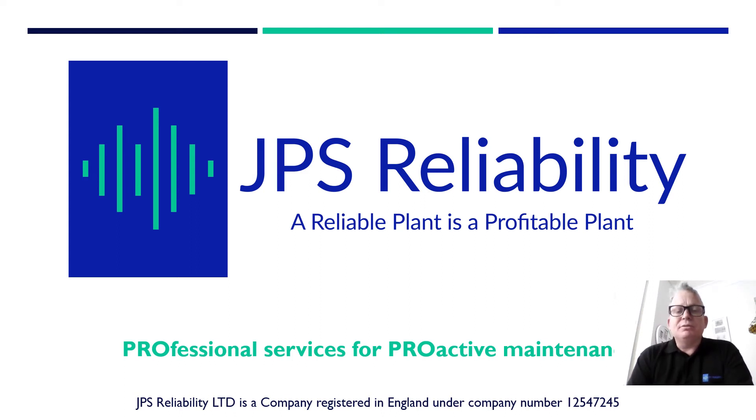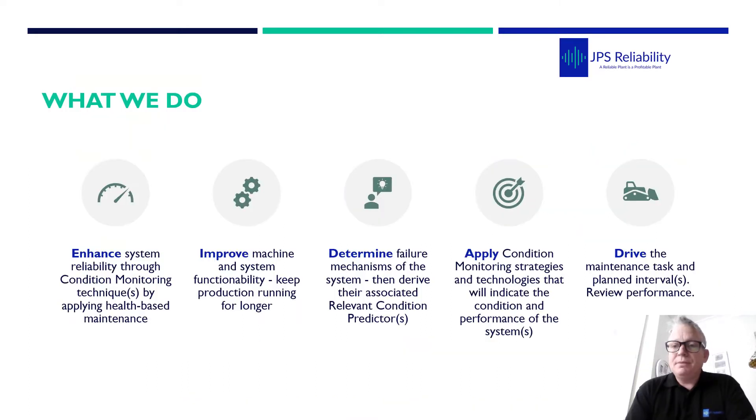Hello, I'm James Sylvester from JPS Reliability. We're a specialist condition monitoring team based in the southwest of England, and today I'm going to be introducing our new publication coming out soon. We work mainly in vibration analysis, but we also utilize ultrasound, thermal imaging and lubrication management. Together in the team we have over 40 years of experience in the fields of condition monitoring, practical reliability engineering, and maintenance practices.